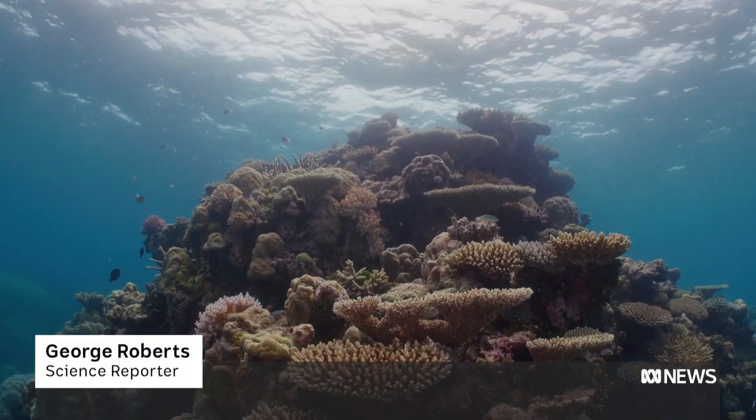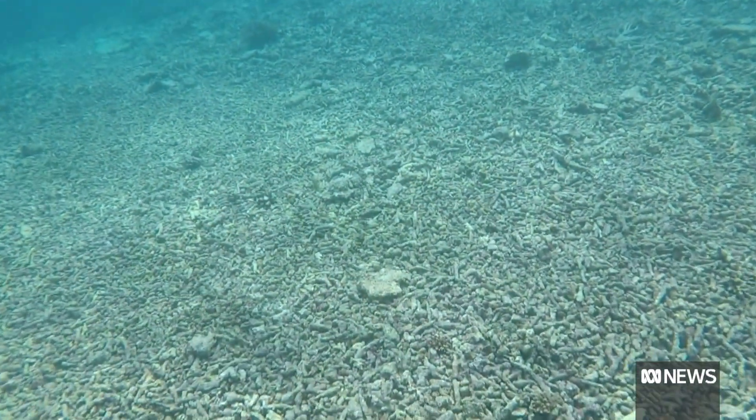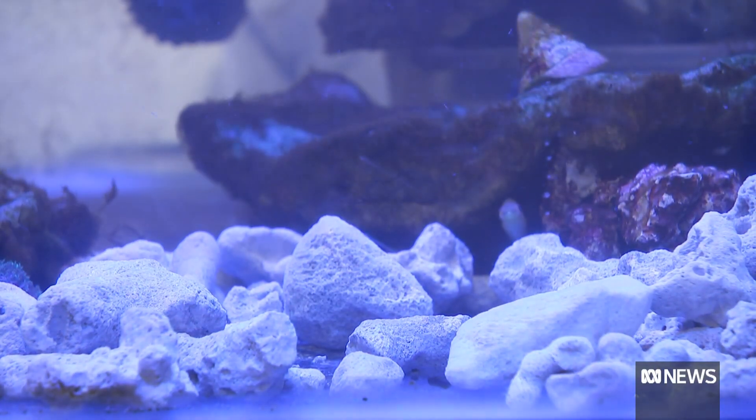The world's largest reef should look something like this, but storms, boat groundings and coral die-off see sections break off into rubble. It's accelerating with climate change — we're getting more rubble patches growing over time because we're getting more coral die-off. We want to stabilise those broken pieces of coral on the seabed so that the coral larvae and the marine life can return and naturally start to regrow that reef on that now stabilised and solid seabed.